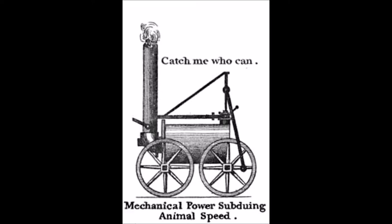Allegedly it managed to get to a top speed of 12 miles an hour. But after only running for a few weeks as a sort of novelty — Catch Me Who Can, not the locomotive Novelty — it eventually had to stop because the plateway rails kept breaking. It's certainly a very simple little locomotive.